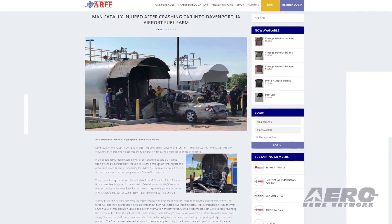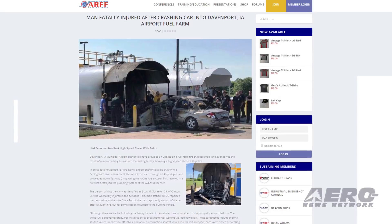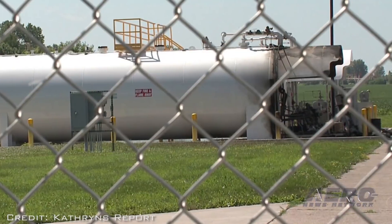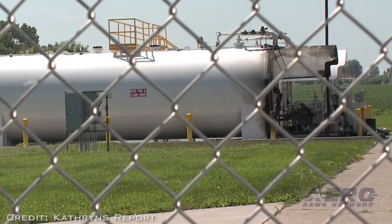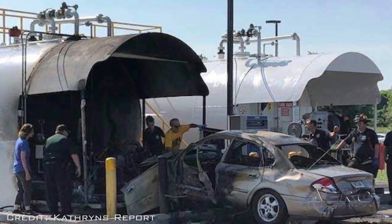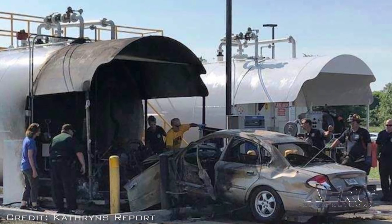Davenport, Iowa Municipal Airport authorities have provided an update on a fuel farm fire that occurred June 30th, the result of a man crashing his car into the fueling facility following a high-speed chase with police. While fleeing from law enforcement, the vehicle crashed through an airport gate and proceeded down Taxiway C, impacting the Avgas fuel system. This resulted in a fire that destroyed the pumping system of the Avgas dispenser. The driver, identified as Scott M. Schaefer, 29, of Clinton, Iowa, was fatally injured in the accident.